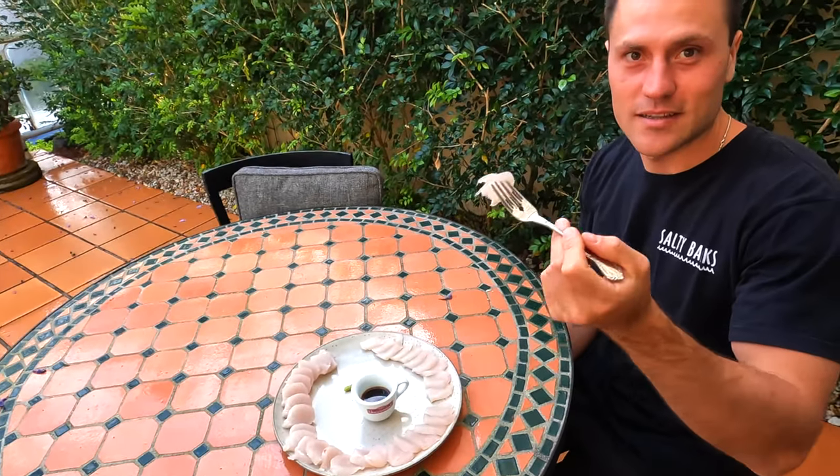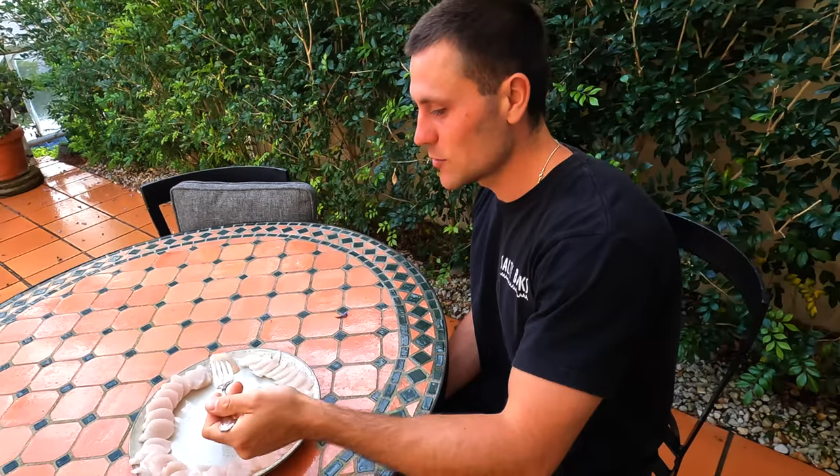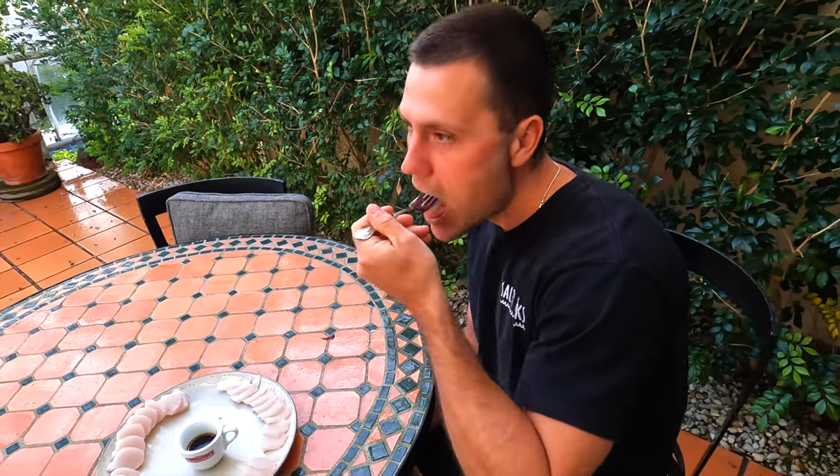Taste testing the mackerel sashimi — bit of soy and a little bit of wasabi. So good, really delicious.